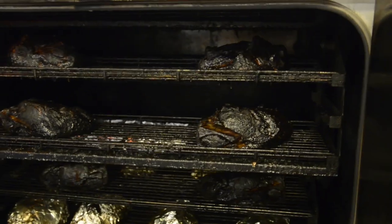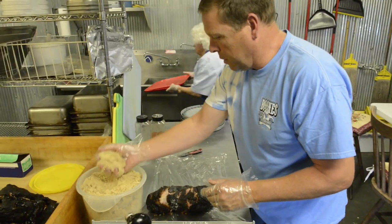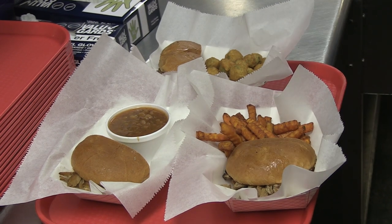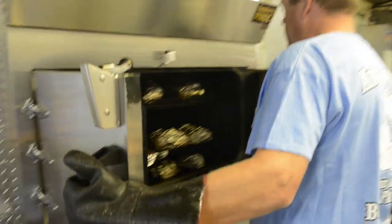Basically, we use the hickory wood, and low and slow is key. All of our meats are essentially dry — we don't have anything that's soaked in sauce. A lot of people don't even use the sauce because they like the taste of the meat so well. But the sauce just kind of enhances it a little bit, gives it a little bit different taste.